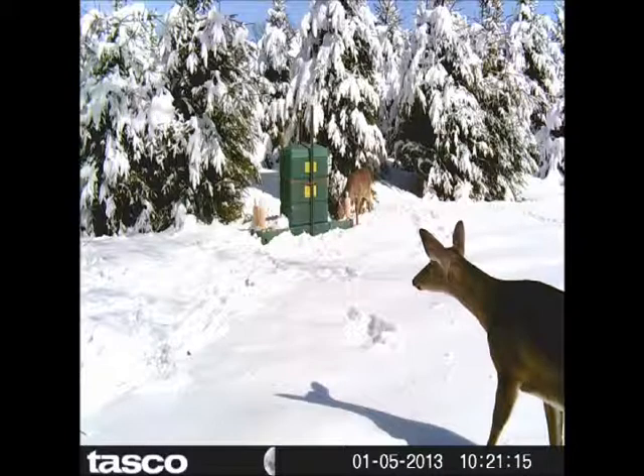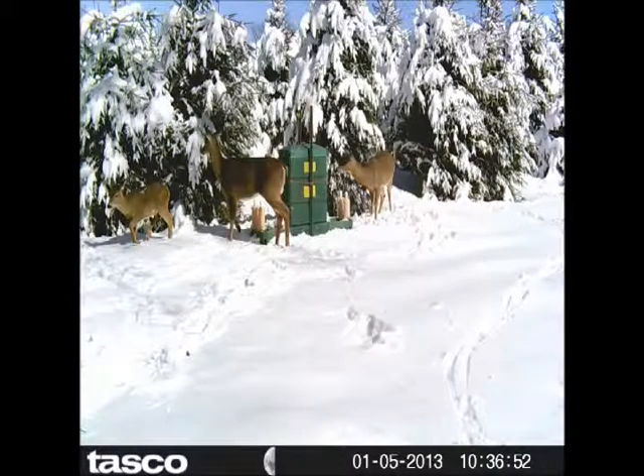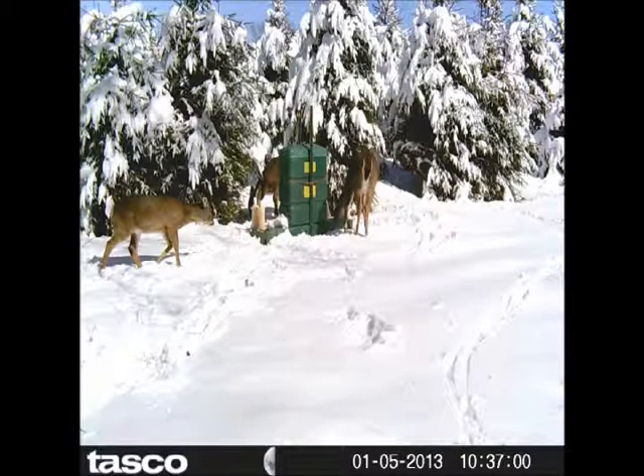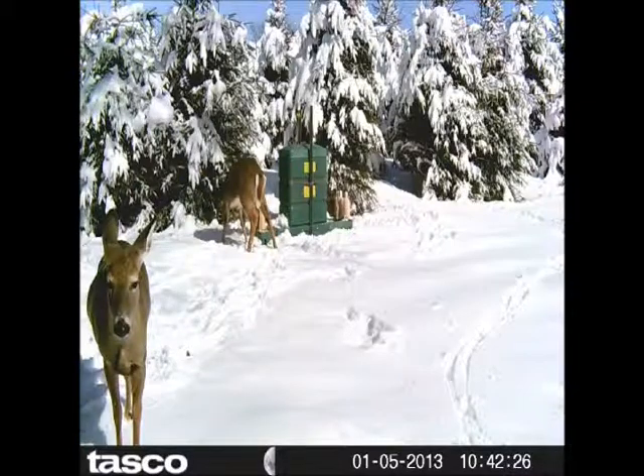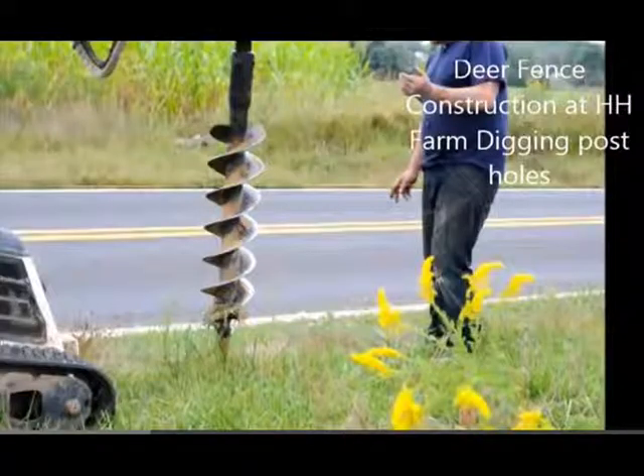It's sort of funny because why does a tree farm want to encourage deer to come to the farm? Notice, if you will, that we're growing Norway spruce in this area. Norway spruce are a very resistant tree to deer browse, so we have very little problems with the deer damaging these trees. On other sections of the farm where deer are damaging trees, what we do is fence it off with an eight-foot-high fence.